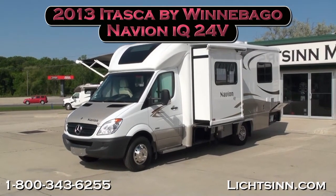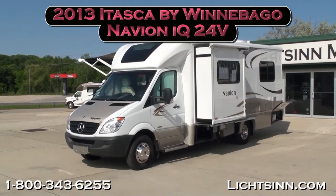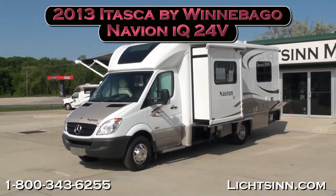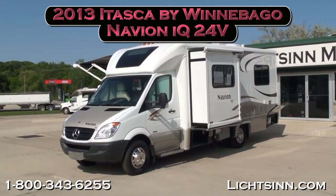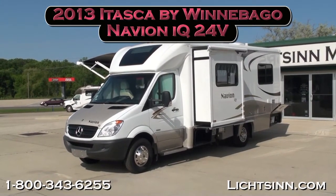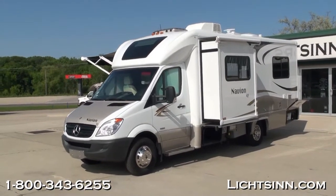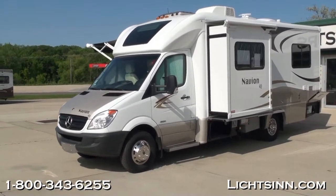Thank you for visiting Litson.com and for the opportunity to showcase our in-stock all-new 2013 Itasca by Winnebago Navion IQ 24V here at Litson Motors, America's closest dealer to Winnebago Industries, only one mile from Winnebago, Itasca, and Aira here in Forest City, Iowa.